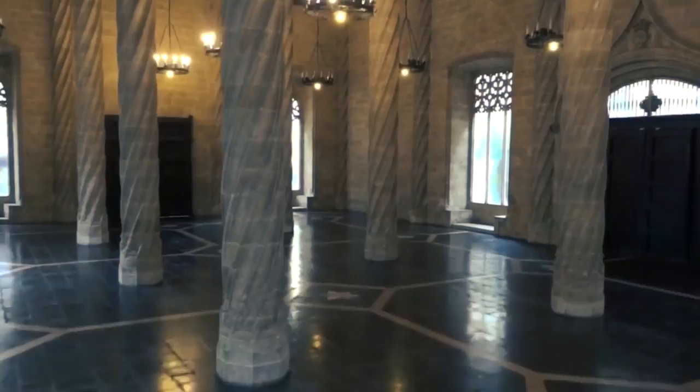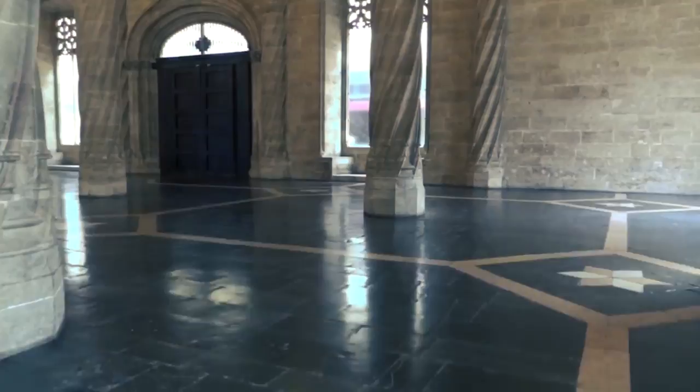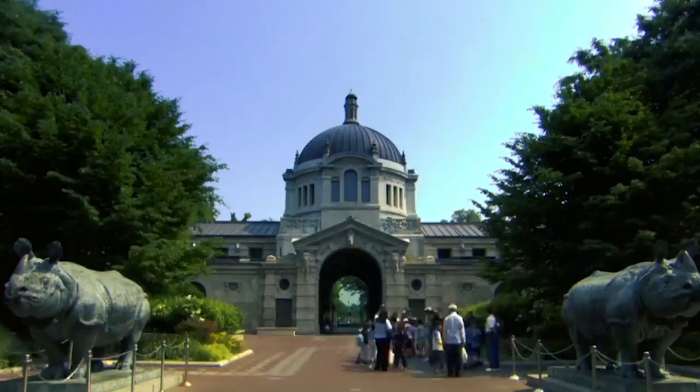La Lonja is located in the center of the city, in front of the Central Market and the Temple of Santos Juanes, occupying a rectangular area of 1,990 square meters. At the end of the 13th century, as a result of Valencia's prosperity, the old Lonja became insufficient and it was decided to build a new exchange.